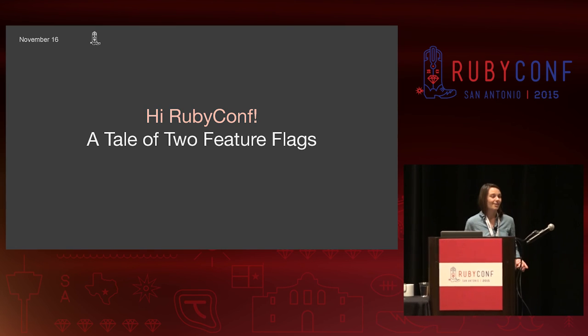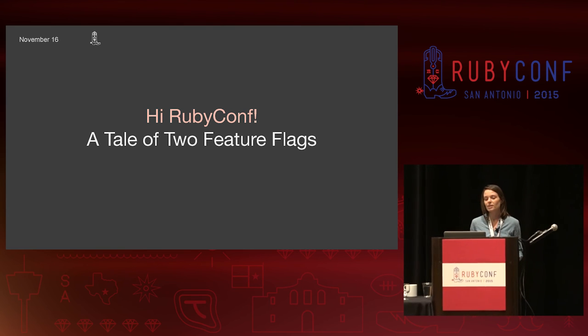This is a tale of two feature flags. Specifically, what happens when a team implements a bunch of features, puts them behind flags, and ships them? Today, we'll be thinking about what makes a flag successful and comparing it to other feature flagging strategies that haven't worked out so well. So let's talk feature flags.